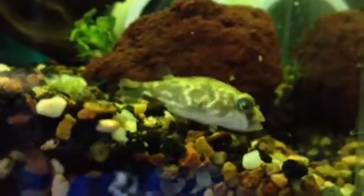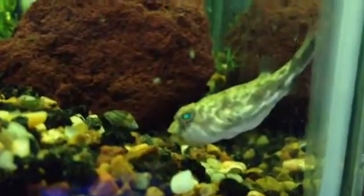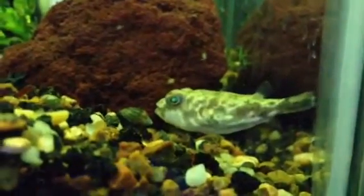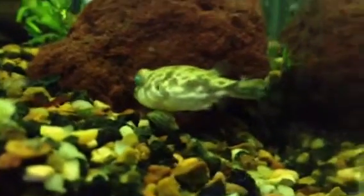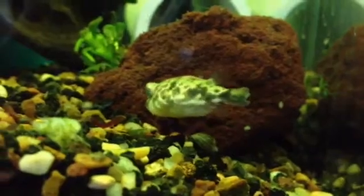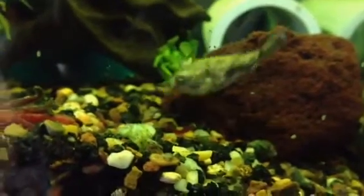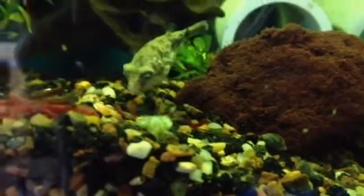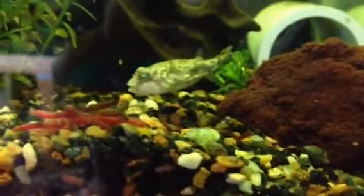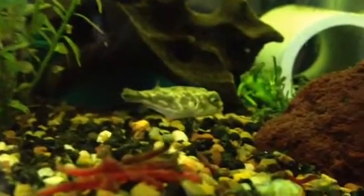I'll definitely do a care video on them. By no means am I an expert — I'm just gonna share what I've read and what I've witnessed so far. He's just devouring these snails. He hasn't touched the blood worms or the brine shrimp I've tried. There's a little bitty snail on that rock — you can see it right at the tip there. This fish is vicious, guys, and he is so young. When he sees his reflection in the glass, he tries to attack it — these fish are vicious.